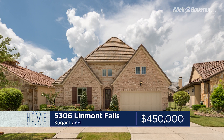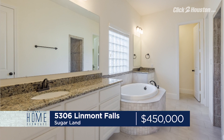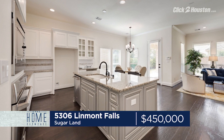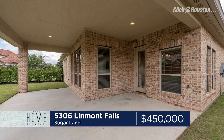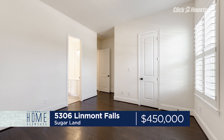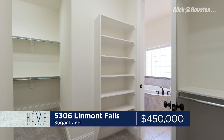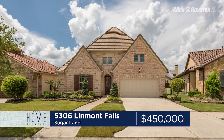In Sugar Land, a home with amazing curb appeal — 5306 Linmont Falls in Riverstone features three bedrooms with a study, two-and-a-half baths, and 2,700 square feet. You have upgraded Shaw-engineered hardwoods throughout, a custom granite island, and a beautiful color to offset the kitchen cabinets. Covered backyard patio, a private study that can be a game room or a media room, custom mudroom, and two bedrooms located on the opposite side of the master for privacy. 5306 Linmont Falls is listed for $450,000. Open house is Saturday, 2 to 4 p.m.